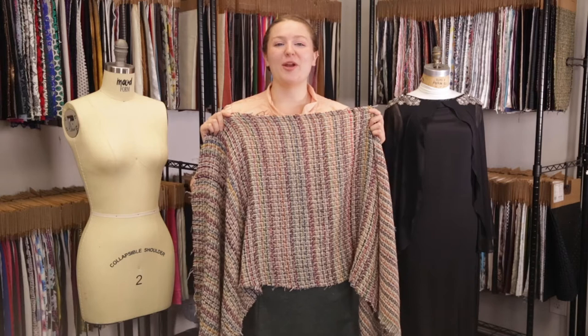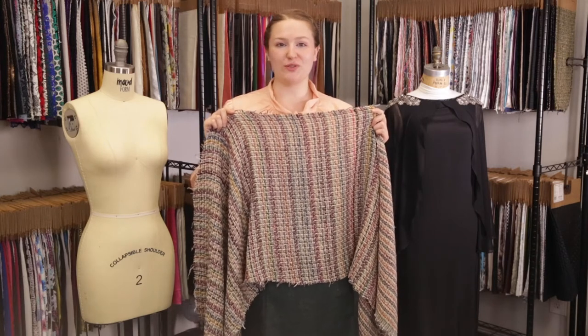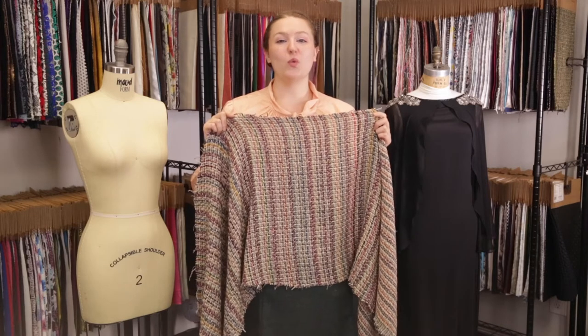Hey there, it's Molly and I'm hanging out at MoodFabrics.com with product number 324504, Mood's multi-color, loosely woven wool tweed.